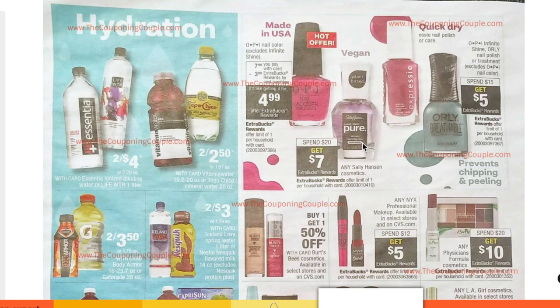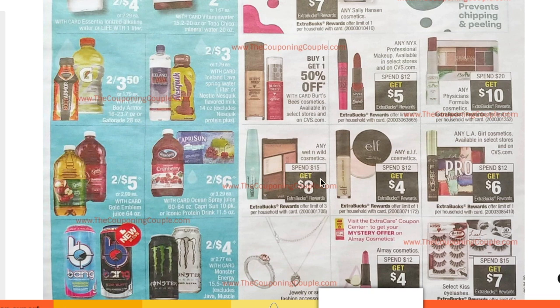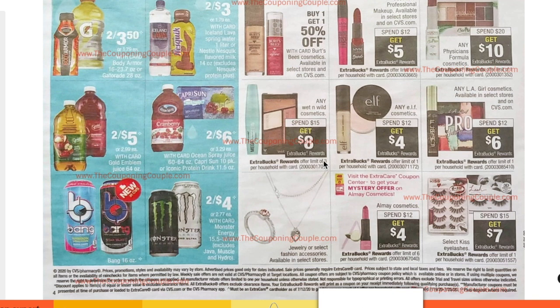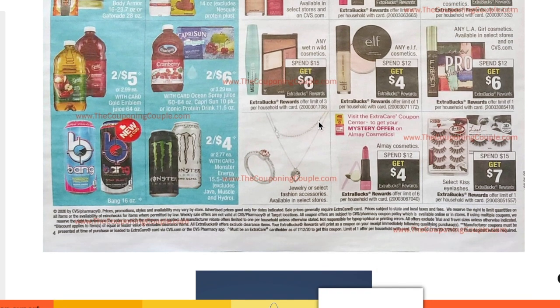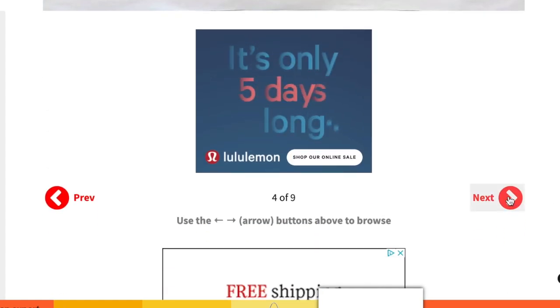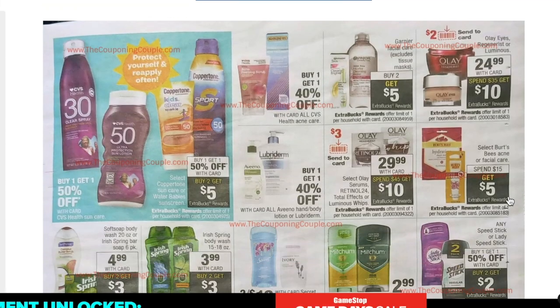Sally Hansen is spend $20 get $7 next week. Wet n Wild is spend $15 get $8 — as I showed in the walkthrough, the buy one get one half off this week is terrible. Wait until there's an extra care buck offering — this spend $15 get $8 next week is a pretty good offering. All May Cosmetics is spend $12 get $4 with a mystery coupon coming, though I'm still not a big fan of that brand.